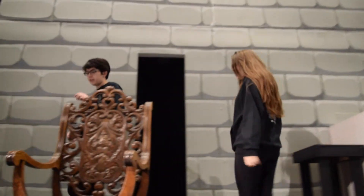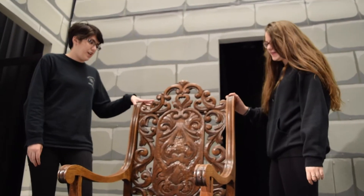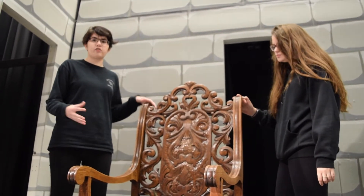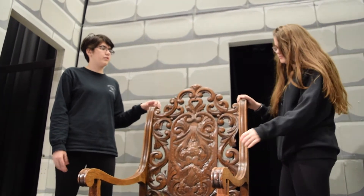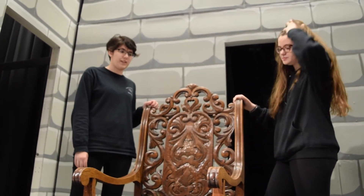Over here we have the Beast's chair. It's a very intricate wooden chair to show sort of the regal manner and the fact that he's the prince — sort of what he would have used before transforming into the Beast.